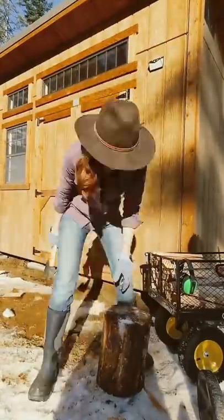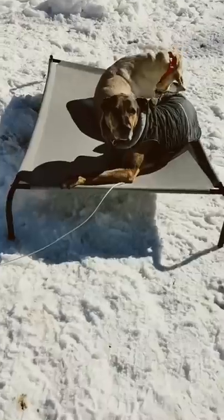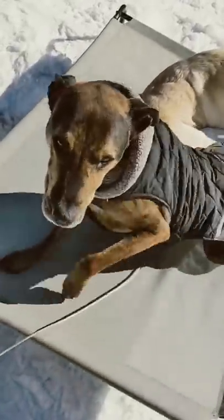It felt so good to work outside today, and starting to put wood in our brand new woodshed was a great feeling. The days are still short around here, so we got some more playtime in and then headed upstairs to keep working on our apartment.